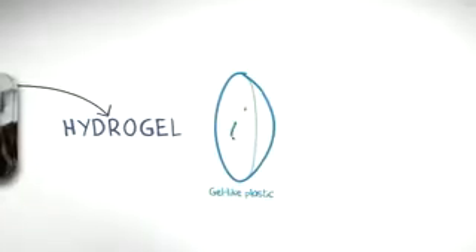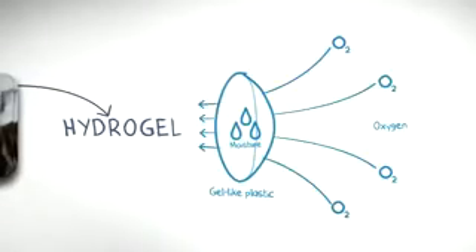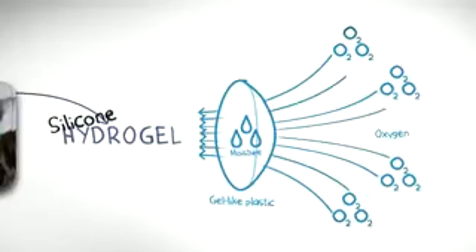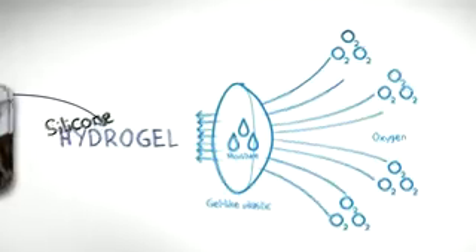First there was Hydrogel, a soft gel-like plastic that holds moisture and uses it to carry the oxygen your eyes need to stay fresh. Then silicone Hydrogel came into the mix. It lets more oxygen through so your eyes breathe even easier and stay happier and more comfy.